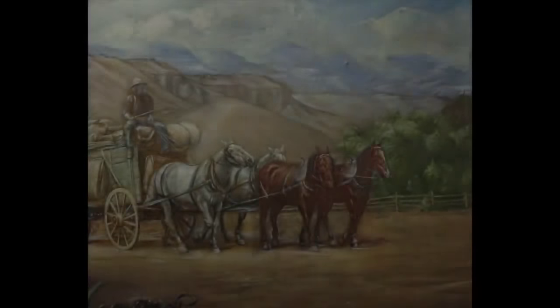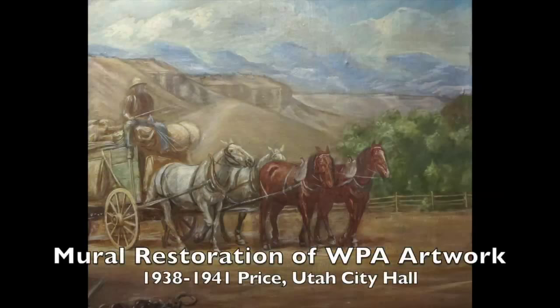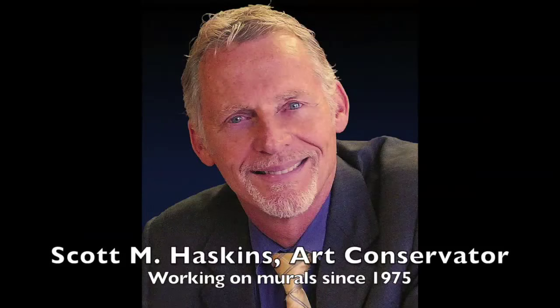Hi, this is Scott Haskins. I consult on mural restoration projects and help figure out the logistics. I've been doing hands-on mural conservation projects internationally since 1975.